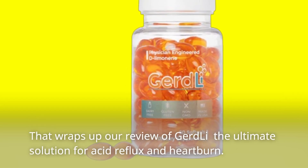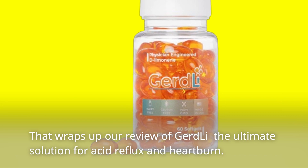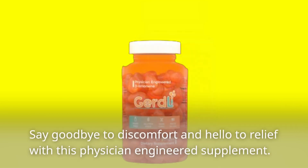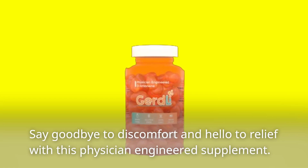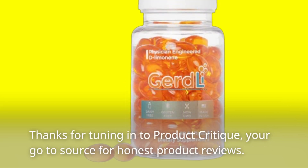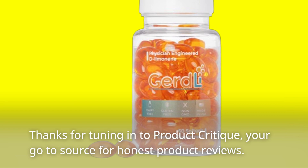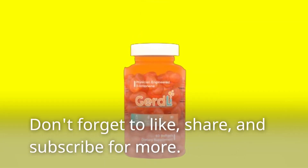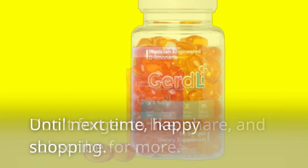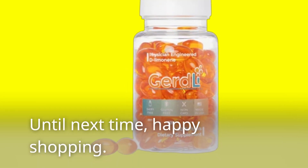That wraps up our review of GERD-Li, the ultimate solution for acid reflux and heartburn. Say goodbye to discomfort and hello to relief with this physician-engineered supplement. Thanks for tuning in to Product Critique, your go-to source for honest product reviews. Don't forget to like, share, and subscribe for more. Until next time, happy shopping!